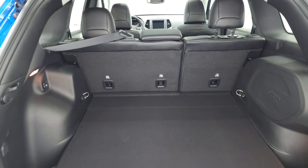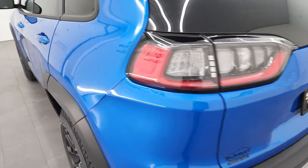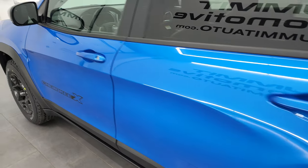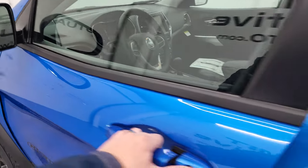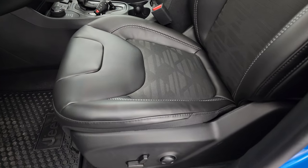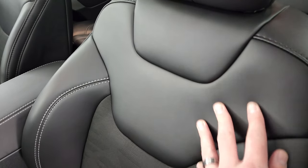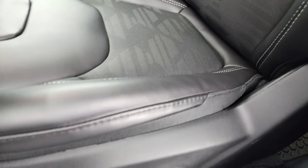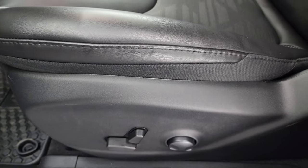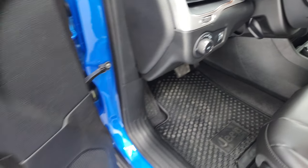Those seats fold down — I'll show you how that works. This is a manual liftgate and it closes really nicely and easily. This one also has the blind spot monitoring with built-in directional signals and heated mirrors. The Cherokee X package gives you a really cool design on the bucket seats in the front — this is the premium vinyl, almost like leather. Auto headlamps, power windows, locks, and mirrors.